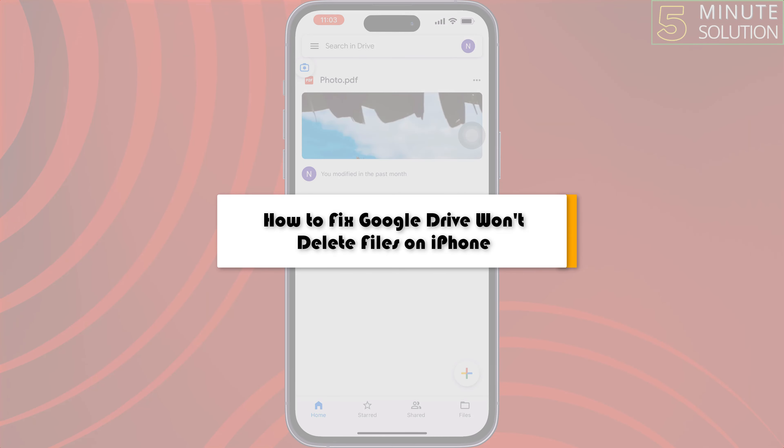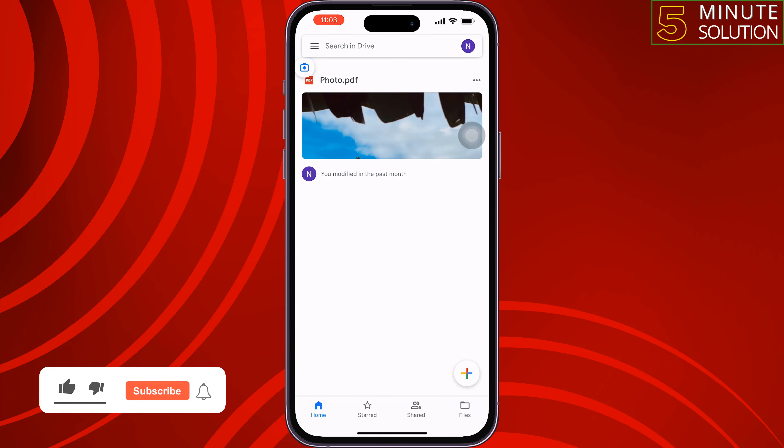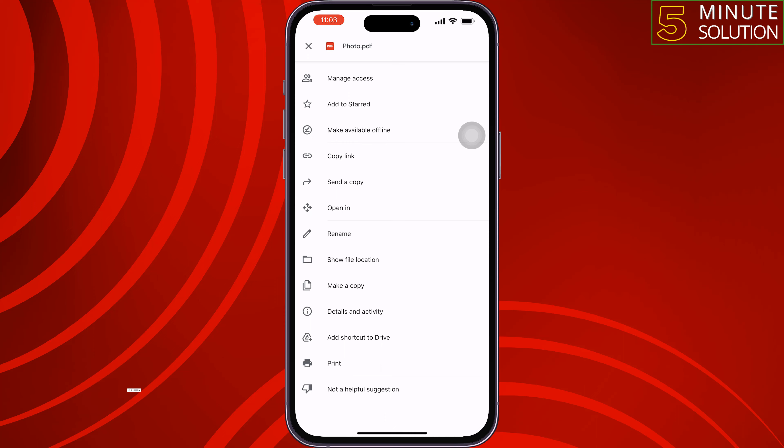This five minute solution will show you how to fix Google Drive won't delete files on iPhone. If you're trying to delete a file from your Google Drive app but you see the file is not deleting, follow these quick and easy solutions to fix this issue.